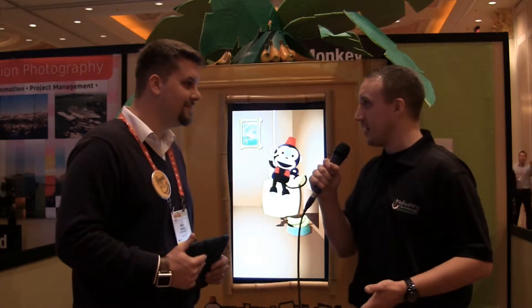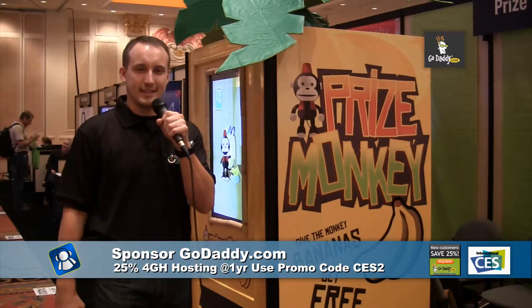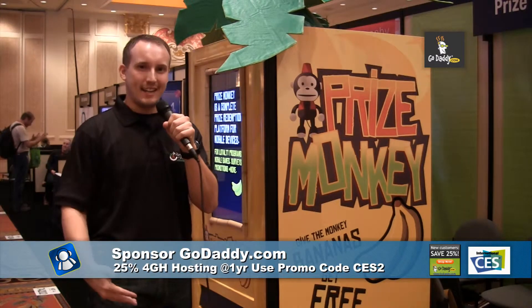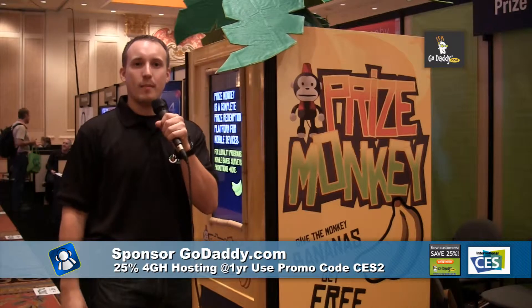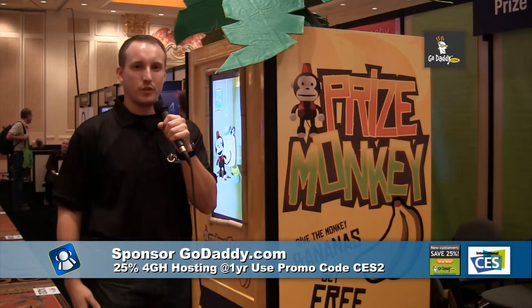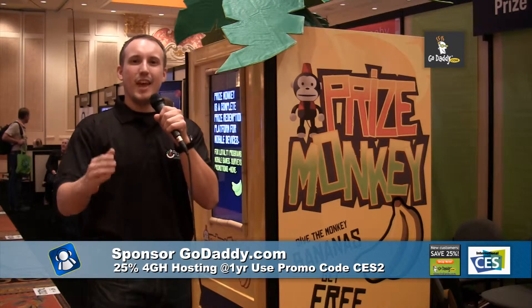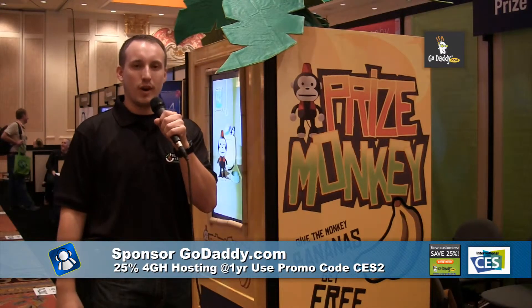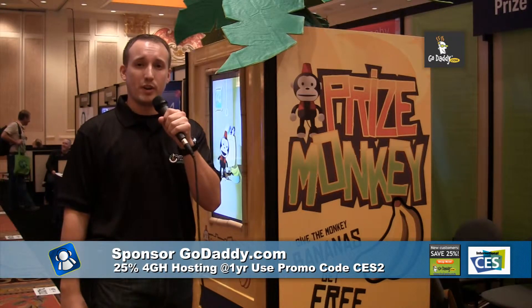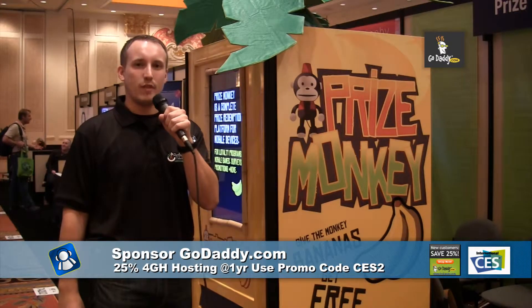We'll see a demo of this thing right after a word from our sponsors. When you do as much content production as we do here at F5Live.tv and the Tech Podcast Network at TPN.tv, you need a server that can handle the workload. So we chose GoDaddy. GoDaddy.com has a great new 4G hosting system that uses server clusters to provide the exact workload you need. If one server goes down, others pick up the load. Right now, GoDaddy has a deal — get 25% off a one-year shared hosting plan at GoDaddy.com using coupon code CES2.